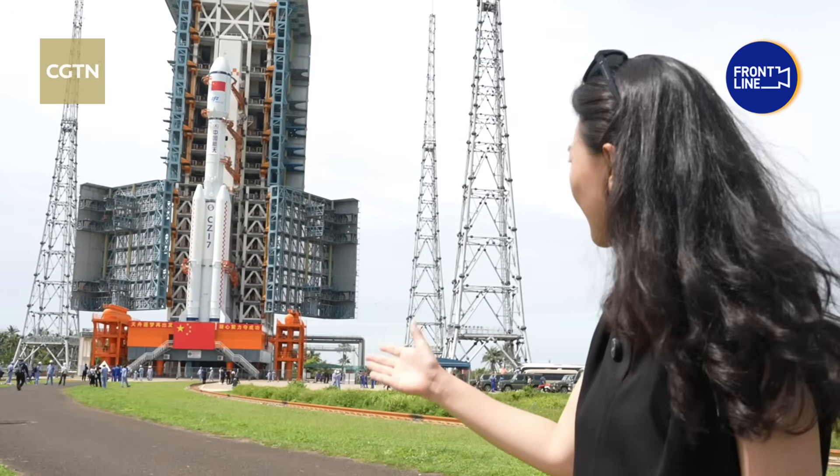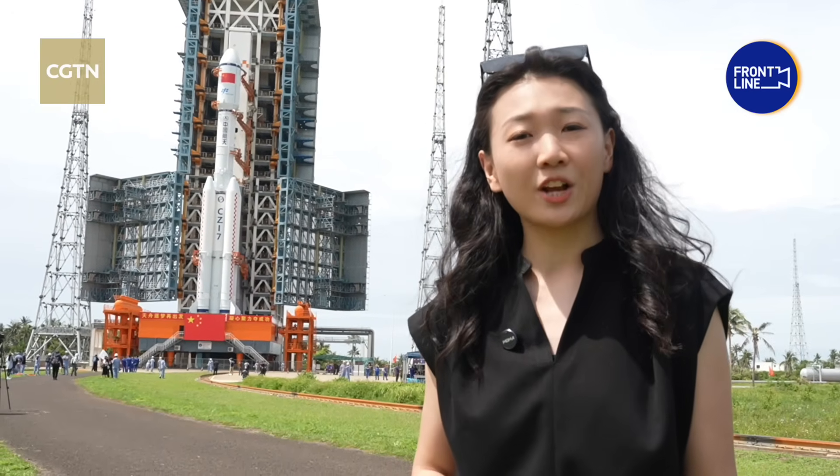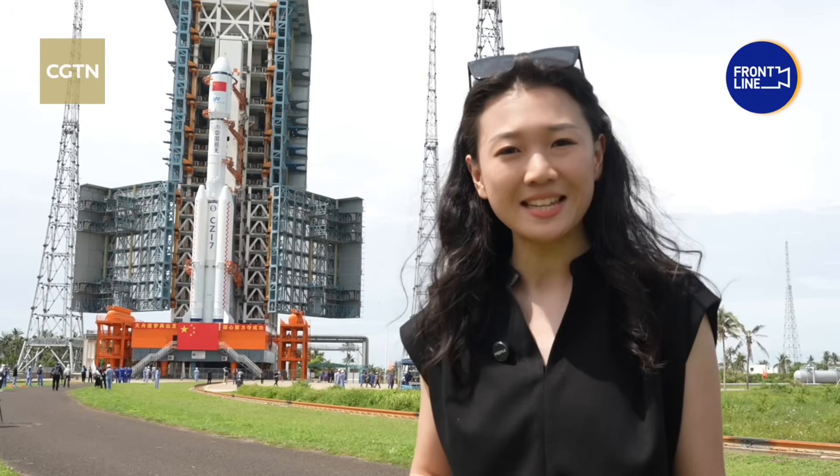After a two-and-a-half-hour journey, the rocket has been securely positioned on its launch pad. The Tianzhou-9 cargo ship will lift off in the coming days from this site. Before that, the team will carry out final pre-launch function checks and joint tasks to ensure everything is ready for a safe launch.